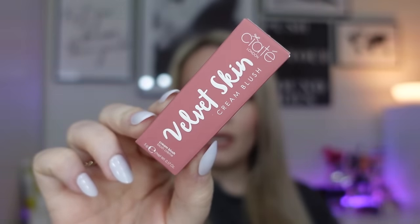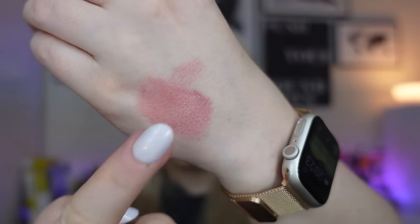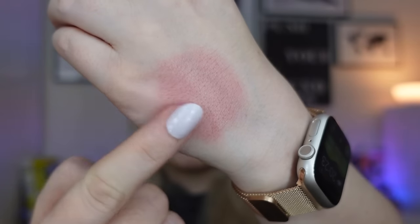The next product is from Ciate — the Velvet Skin Cream Blush in the shade Fancy, 5 grams. I do much prefer cream blush now to powder blush. I was always a powder blush girl but I've tried so many cream blushes recently and I'm definitely converted. The shade when blended out is nice and subtle — buildable coverage if you want more pigment. It contains brightening vitamin C and hydrating hyaluronic acid. I love how so many makeup products now use skincare ingredients, looking after your skin as well as making it look amazing.